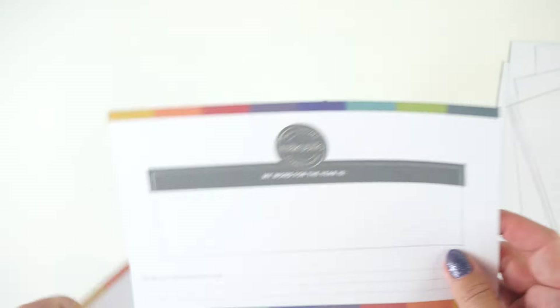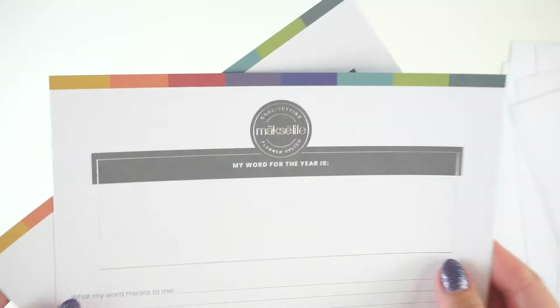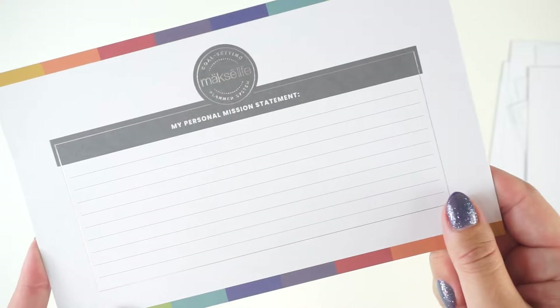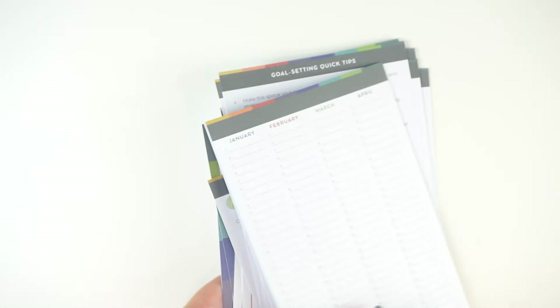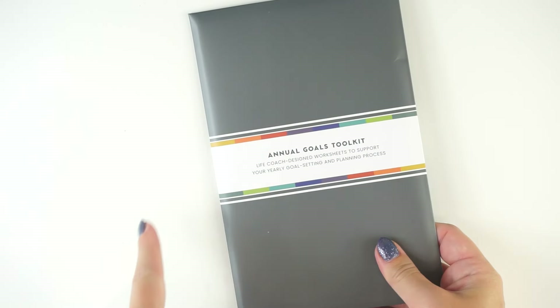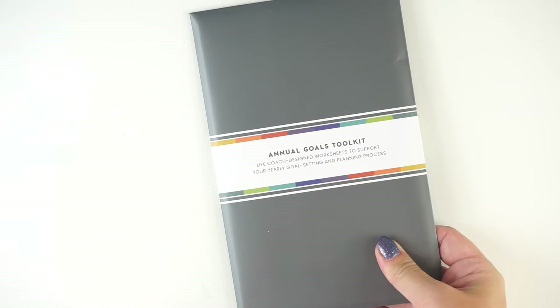The last two pages in the annual toolkit are on thicker card stock, not regular planner paper. One says 'My Word of the Year' and is actually foiled as well — a very fancy place to write your word of the year and what it means to you. Then there's a place to make a personal mission statement, which is also something done in Club Moxie. It's really cool to see those tools coming to this annual goals toolkit at $16. You can also find all the compass assessment questions and printable versions of the goals writing pages for free on MoxieLife's website.